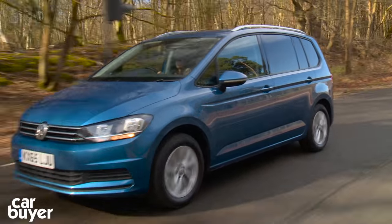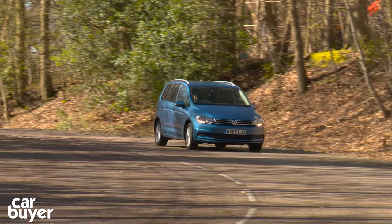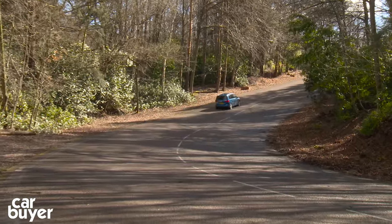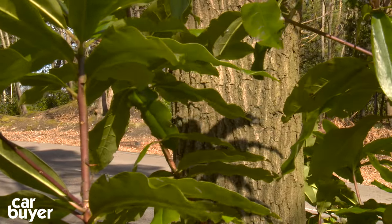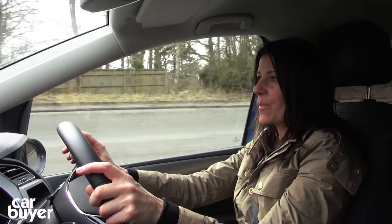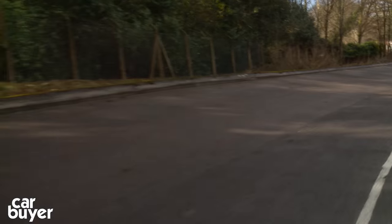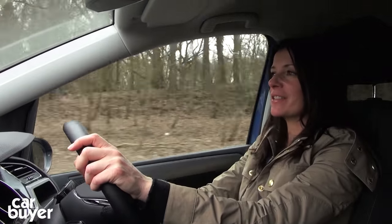Under the bonnet you can choose from two turbo petrols — a 1.2 and a 1.4. If you really want petrol then the 1.4 is the one to go for, as the 1.2 is a little breathless carrying a full load. But we'd recommend going with one of the diesels — there's a 2.0 litre and a 1.6. We have the 1.6 litre here with 108 brake horsepower, and we think it's the best all-rounder. Plant your foot on the accelerator and it gets a little noisy, but once you're up to speed things settle down. Paired with the six-speed manual gearbox, it should return 64.2 miles to the gallon.